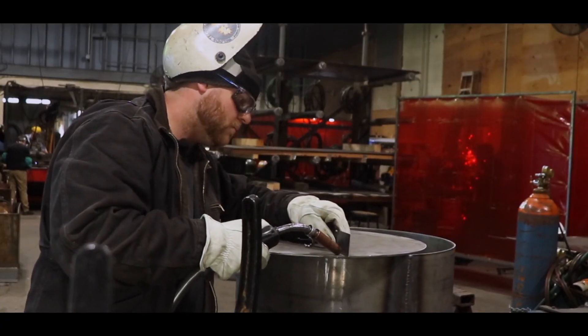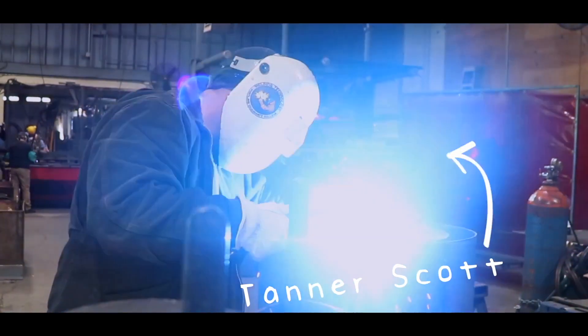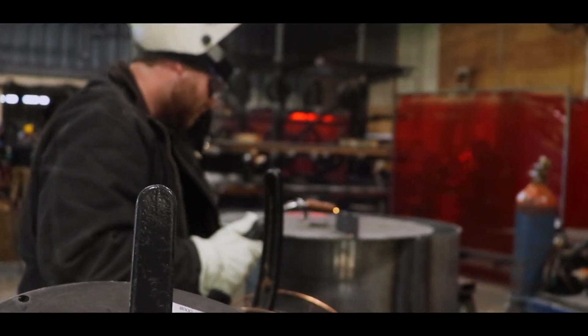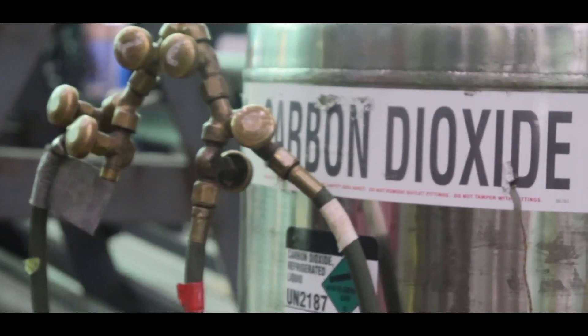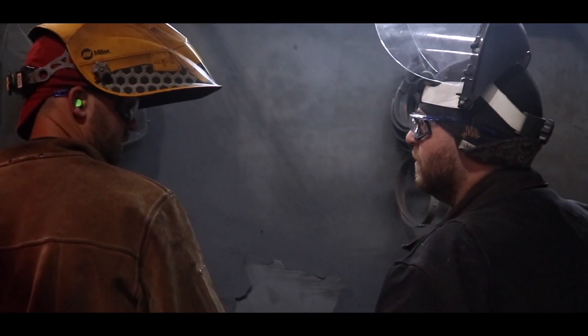I'm the welding supervisor at Vigor Fab and I also teach part-time for Portland Community College. So you work during the day and by night you're a teacher. Maybe just walk us through what you do here. At Vigor Fab I'm the welding supervisor, so I take care of all of our welding equipment, all of our procedures, and then in the evening come over here and teach part-time for PCC.